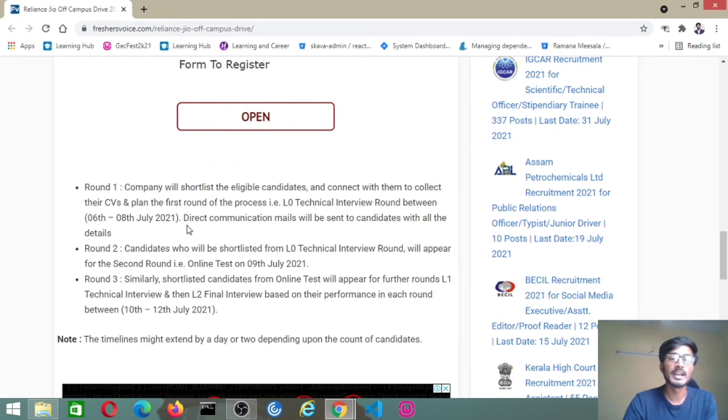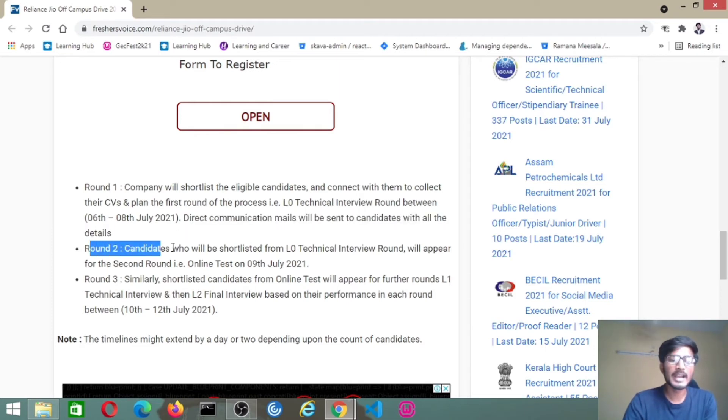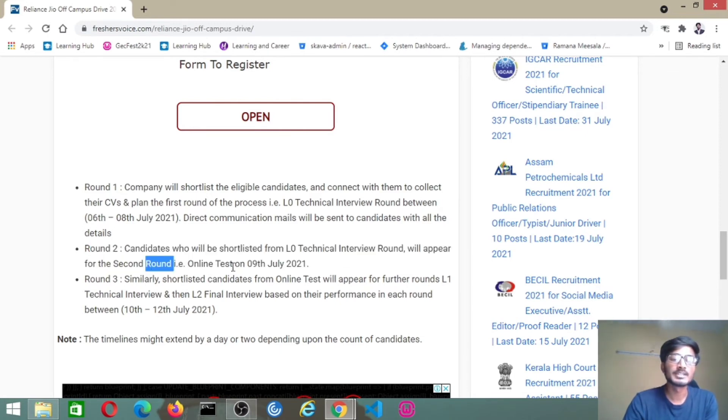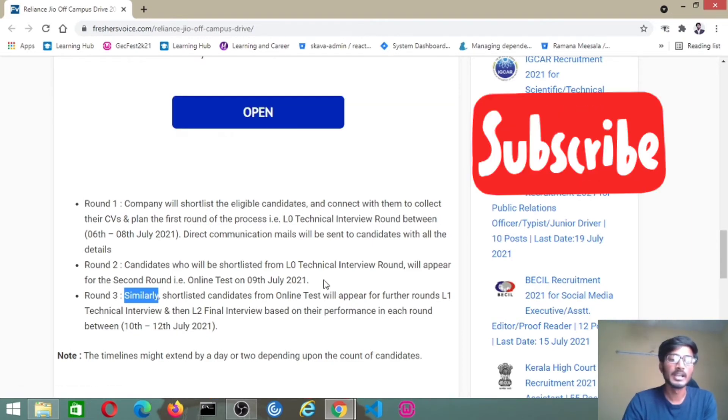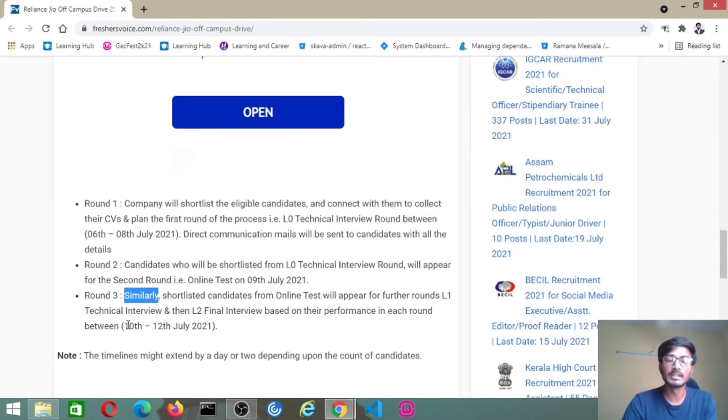Direct communication mails will be sent to candidates with all the details. For Round 2, candidates shortlisted from the LO technical interview round will appear for the online test on 9th July 2021. Round 3 — similarly, shortlisted candidates from the online test will appear for further rounds: L1 technical interview and then L2 final interview, based on performance. This will happen between 10th to 12th July.